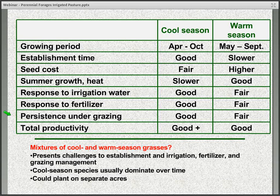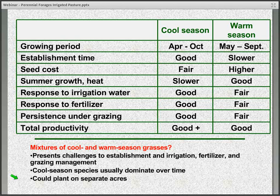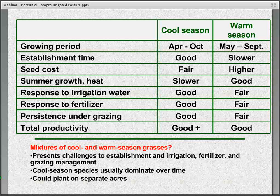Some people ask about mixing cool and warm season grasses together. I generally don't favor that — it presents challenges with planting and establishment, irrigating and fertilizing, as well as grazing management, and generally the cool season species tend to dominate over time. I have worked with some people who planted separate acres of cool and warm season grasses under irrigation. Typically that's about 75% cool season acres and 25% warm season acres. Managing something like this would involve grazing the cool seasons initially in the spring and early summer, rotating over to the warm season acres when they come on, potentially rotating back and forth a couple of times over the summer, and then returning primarily to the cool season grasses in the fall.